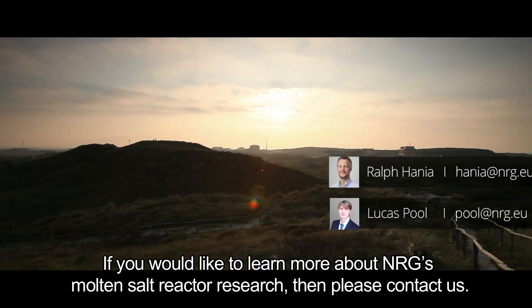If you would like to learn more about NRG's molten salt reactor research, then please contact us.